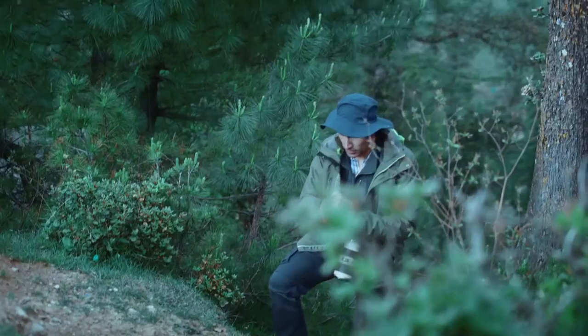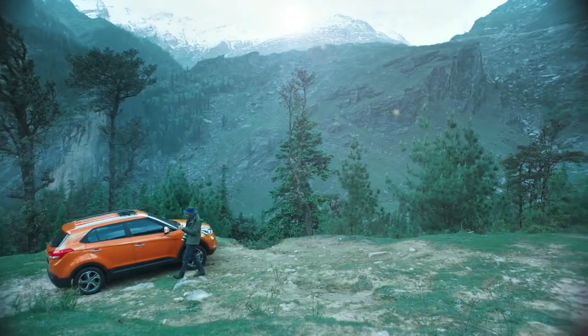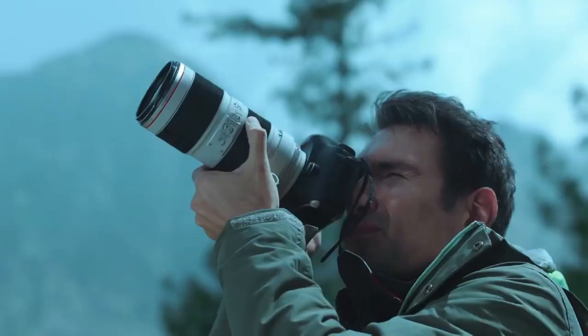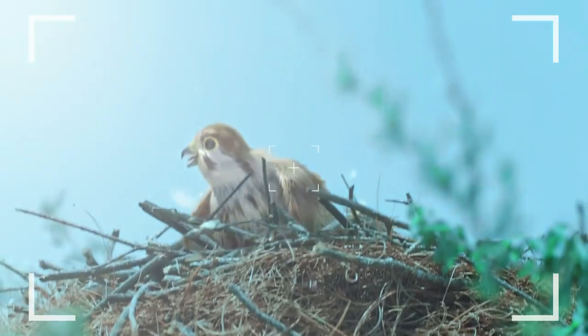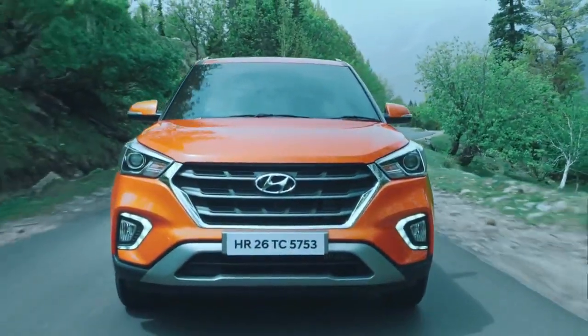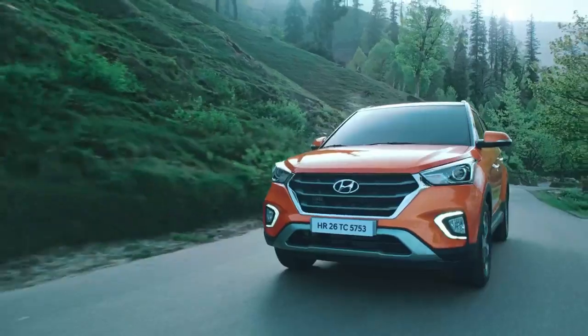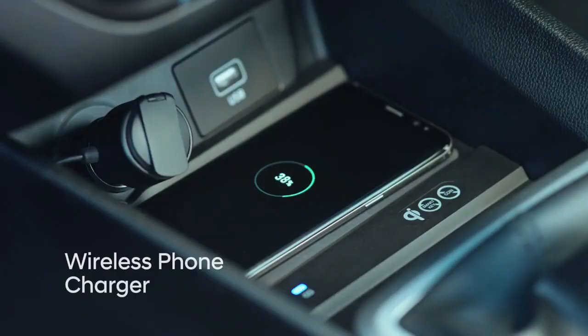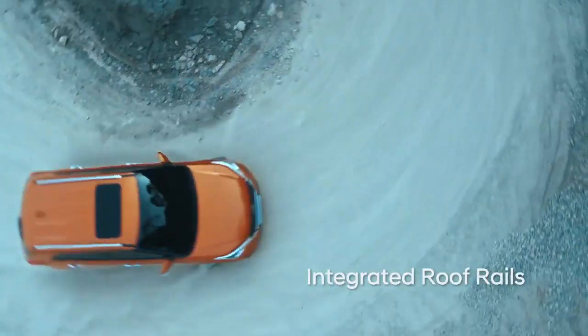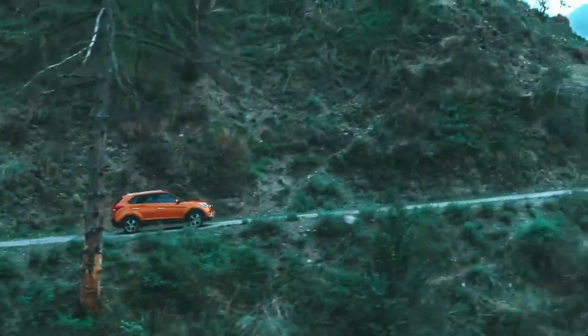The next one is the Hyundai Creta. It utilizes a Fluid Sculpture 2.0 design language that creates the perfect blend of beauty and confidence. The Creta has a majestic bodywork with refined details and graphics — a design to turn heads — featuring a bold cascading front grille, stylish fog lamps, projector headlamps, and stylish outside mirrors.